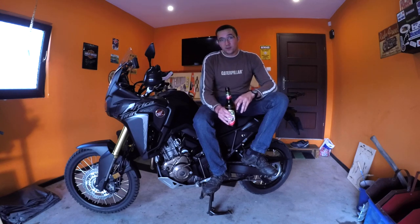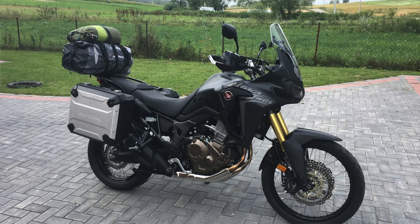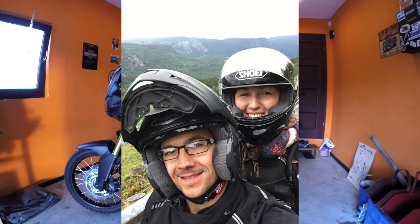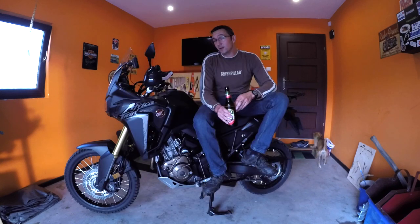I've taken it to Norway for two weeks, I've been to Romania on it, went to Ukraine on it as well. It's been flawless, as you'd expect with a Honda — just reliable and does what you want. It lacks a little bit of excitement, but let me show you around the features and some of the changes I've done to the bike.